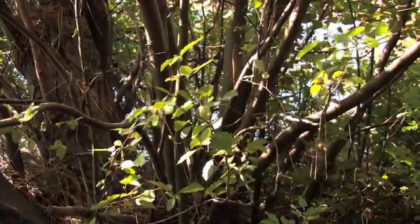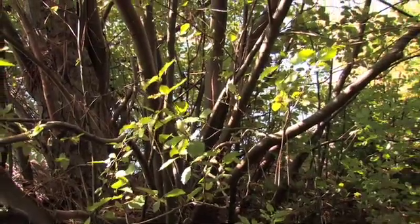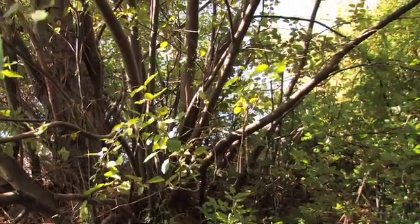The bark is greenish gray to gray reddish brown, thin and smooth on small trees, becoming scaly near the base when older.